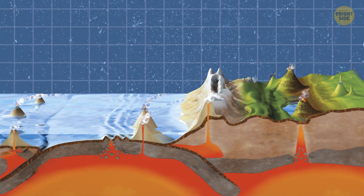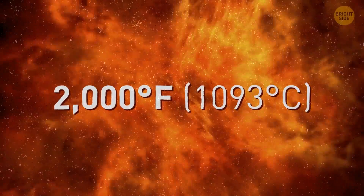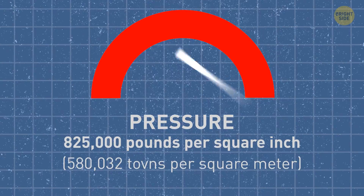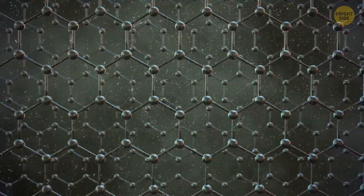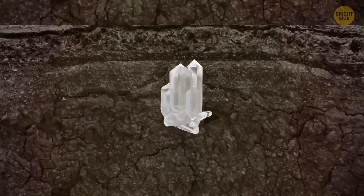Well, it all starts deep beneath the Earth's surface. At depths of around 100 miles, carbon is exposed to temperatures of over 2,000 degrees Fahrenheit and pressures of over 825 pounds per square inch — that's like putting the weight of three elephants on a postage stamp. Under these extreme conditions, the carbon atoms bond together in a unique way, forming the crystal lattice structure that gives diamonds their distinctive shape. This process can take millions or even billions of years as the carbon slowly makes its way closer to the Earth's surface through volcanic activity.